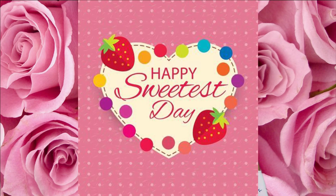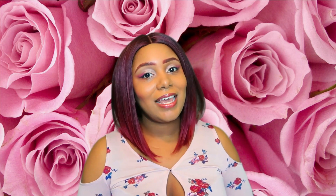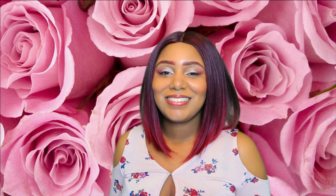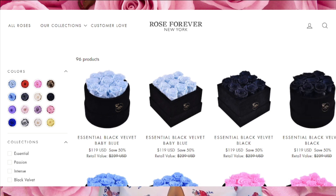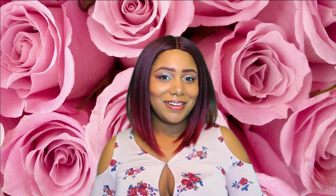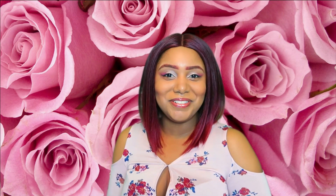Sweetest Day is around the corner and this will make the perfect gift. This luxurious package is very versatile — it doesn't necessarily have to be for Sweetest Day, although it will make the perfect gift. It can also be for birthdays, quarantine babies, or you can just send it to someone to show that you appreciate them. Everybody loves roses — who's gonna turn down roses? Seriously, no one's gonna turn down any roses.